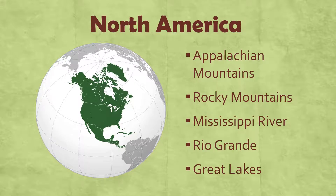They are the Appalachian Mountains, the Rocky Mountains, the Mississippi River, the Rio Grande — it's also a river — and the Great Lakes.